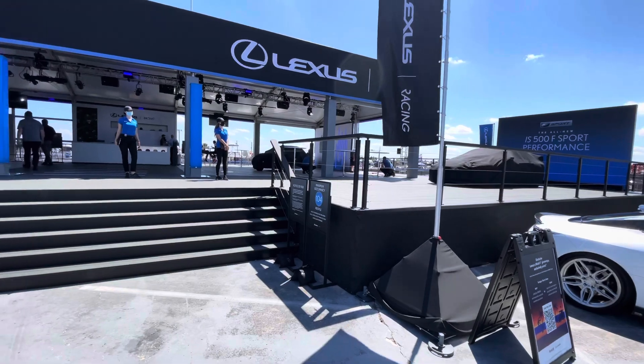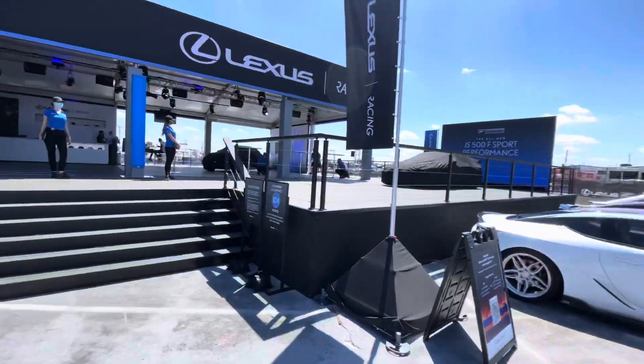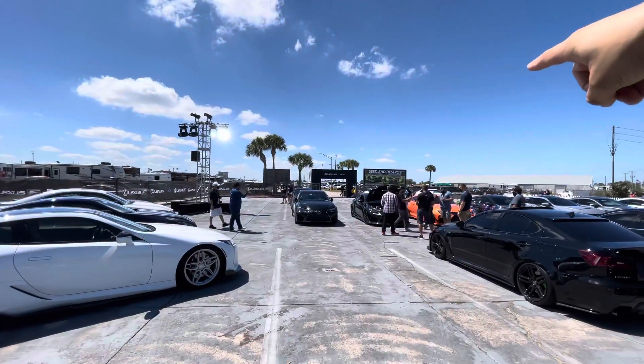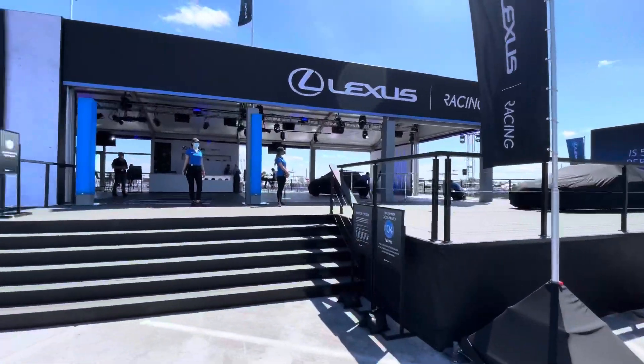The size of this is just immensely larger than the normal hospitality suite, which is actually being used in the fan area over here on the other side of the track. I'm gonna take you through this.